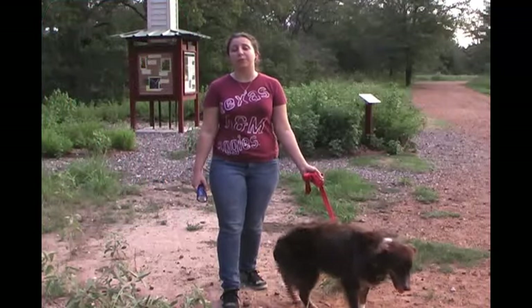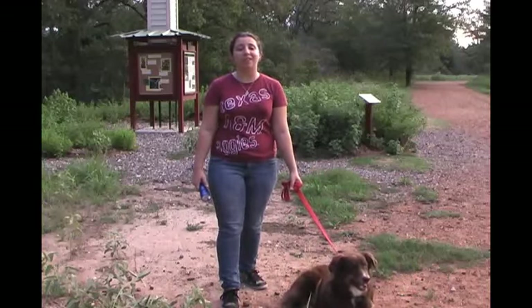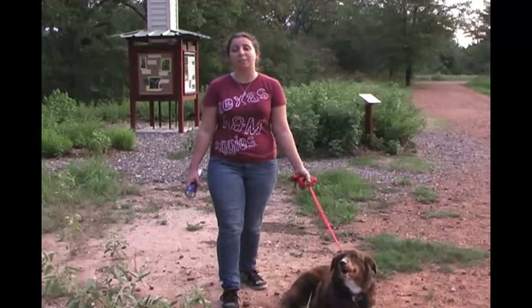Other animals that have the tapetum lucidum are dogs, cats, raccoons, walruses, crocodiles, and many more. Neither pigs nor humans and other primates have the tapetum lucidum.